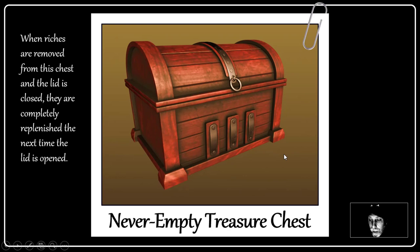Here we have some photographs of some of the items at Lilianthos. This I call the Never Empty Treasure Chest. When riches are removed from this chest and the lid is closed, they're completely replenished the next time the lid is opened. So you open it up, take stuff out, close it up, and next time you open it, it's full again. Wouldn't that be nice?